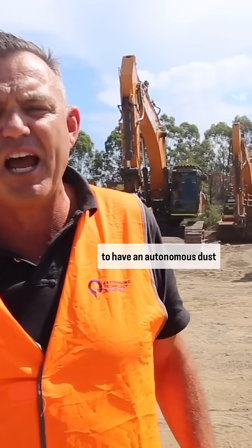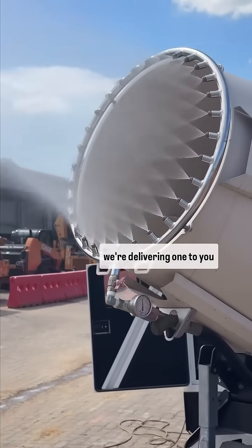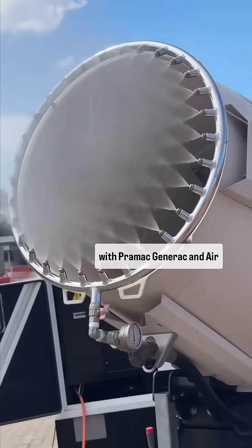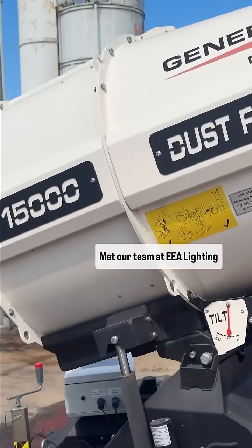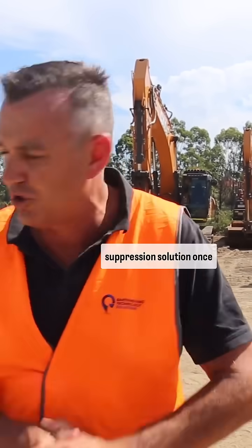Wouldn't you love to have an autonomous dust suppression solution? Well, for the first time in Australia we're delivering one to you. With Promac, Generac and Airmet, our team at EEA Lighting and Power has generated a fully autonomous dust suppression solution.